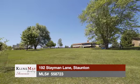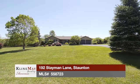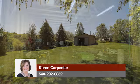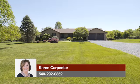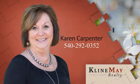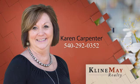In addition to the stunning home on eight-plus acres, there is a 1,296 square foot agricultural building. The location is an asset — convenient to the interstate and to town. For more information or to schedule your private tour, call Karen Carpenter. The featured property was brought to you by Karen Carpenter — call Karen at 540-292-0352.